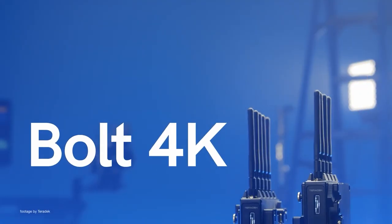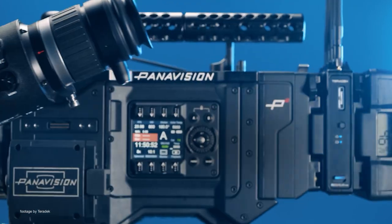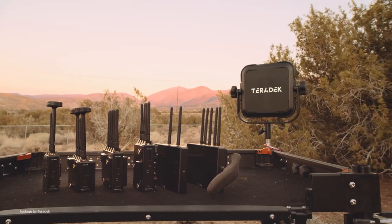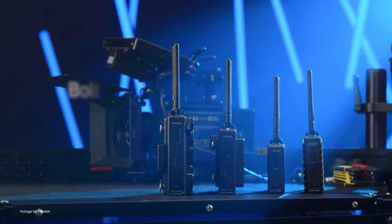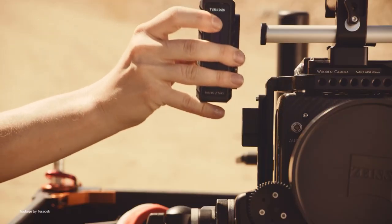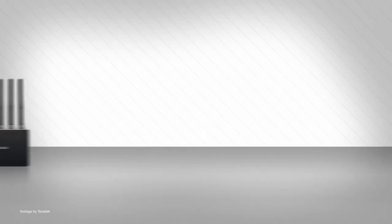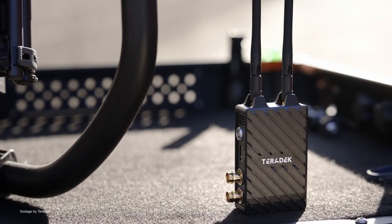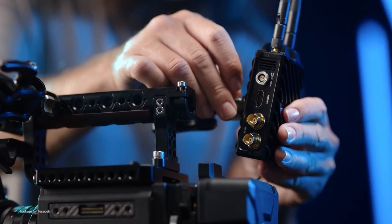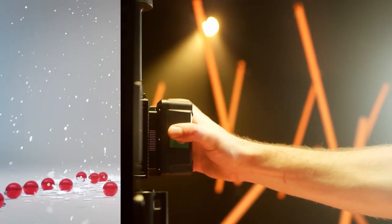The Teradek Bolt 4K LTE HDMI is a new and more affordable latency-free wireless option for HDMI based cameras. It allows you to transmit a 4K video signal at up to 230 meters line of sight, in addition to 10-bit 422 HDR support and an HDMI loop out on the receiver side. The new Bolt 4K LTE HDMI comes also with better metadata and range compared to previous models, while the cross compatibility with the rest of the Bolt 4K family enables video to be sent to up to 6 receivers.